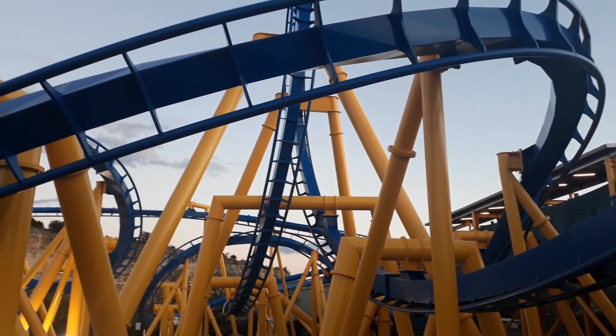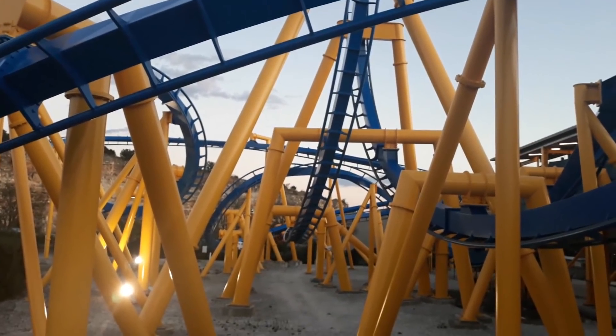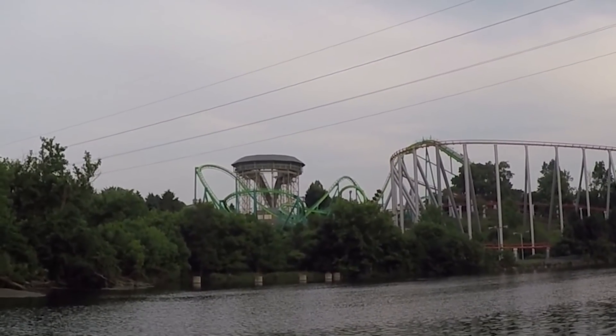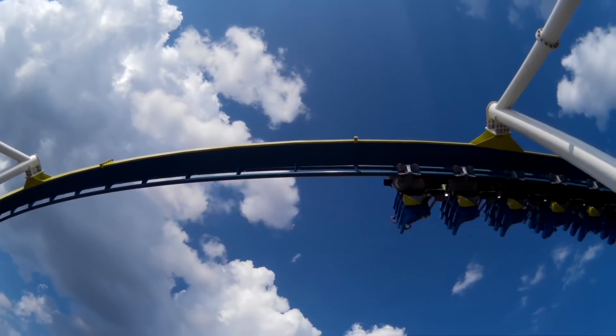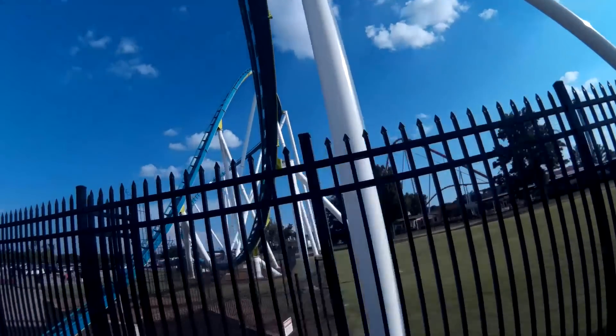Those are just a few of the great things B&M does that are critically important from a park's perspective but almost unnoticeable from a coaster enthusiast's perspective. These reasons are why B&M is currently the greatest coaster manufacturer, with no other manufacturer even coming close to overtaking them. To a park, working with B&M is the best option for guest safety, capacity, maintenance, and ride longevity.